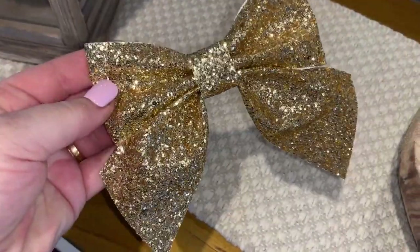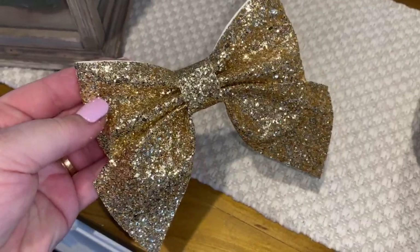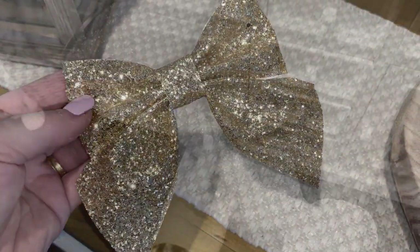I then took one of those additional bows, and I'm just gonna place that at the bottom of the wreath.